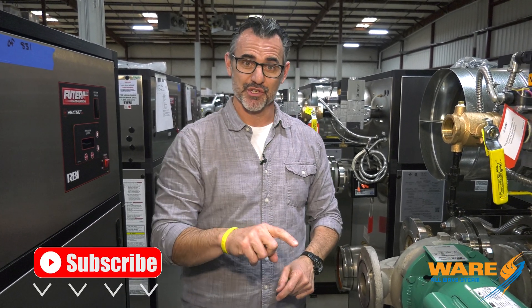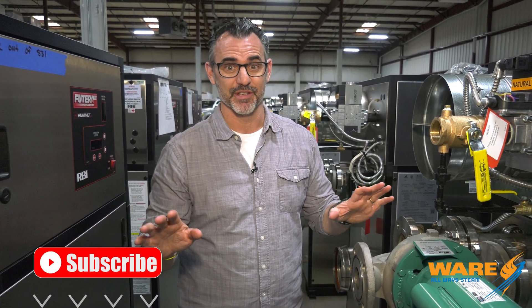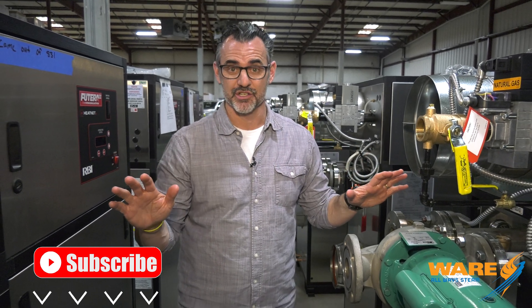Hey, I'm Brent. You're watching Steam Culture. Thanks for joining us. We really appreciate our long-time viewers. If you are not a long-time viewer, subscribe and become one because the benefits are outrageous.